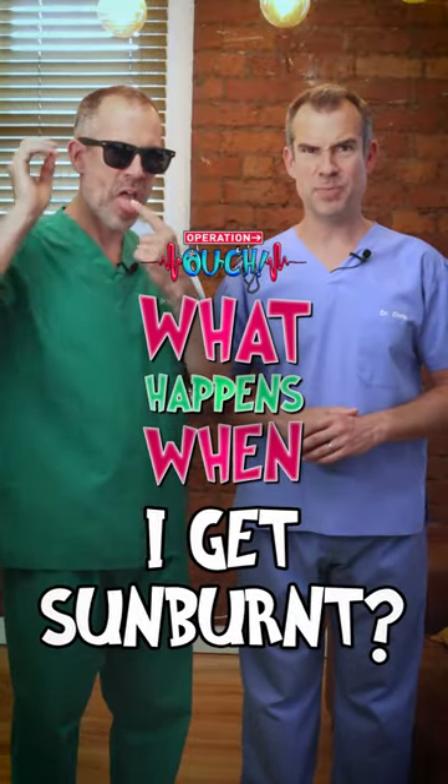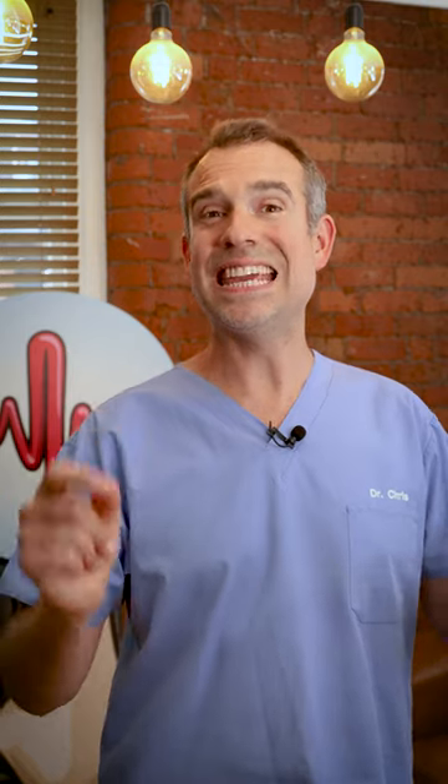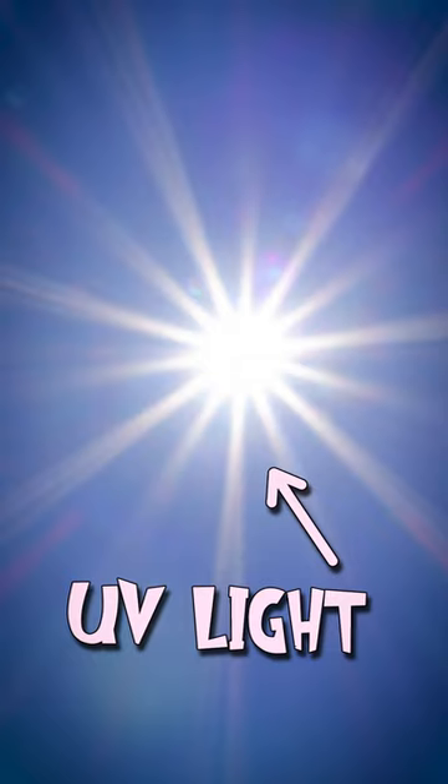What happens when I get sunburned? Sunburn happens when your skin gets damaged by ultraviolet light, or UV light as it's also known, which comes from the sun. When these UV rays hit your skin, they can damage cells in the outermost layer — that's the epidermis. Essentially, this gives you an injury caused by ultraviolet light.